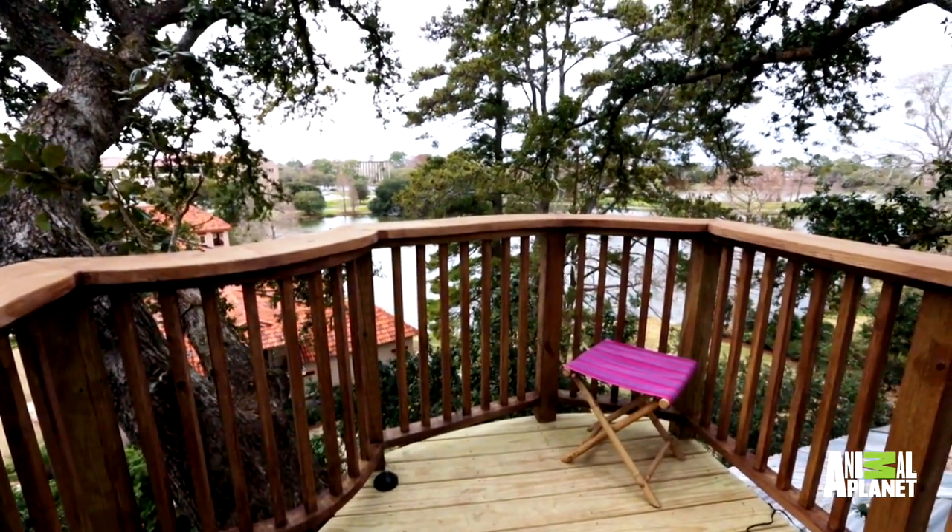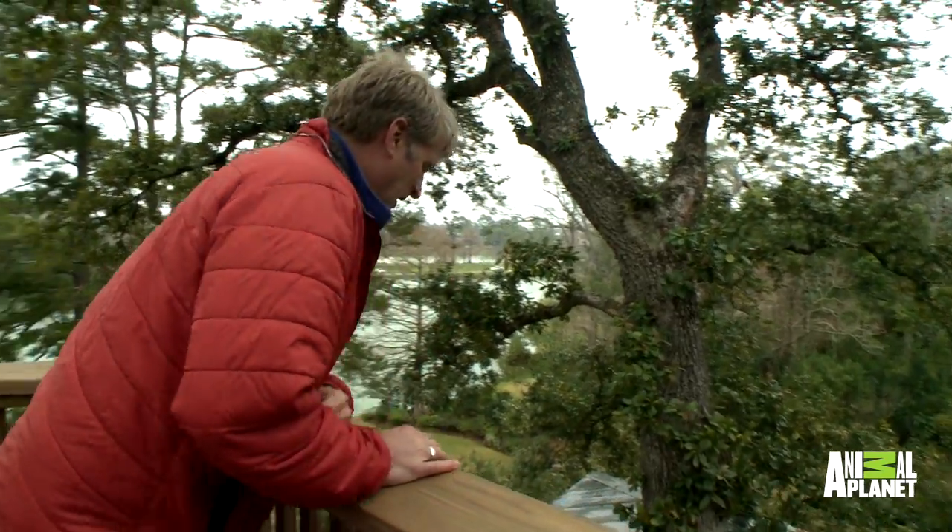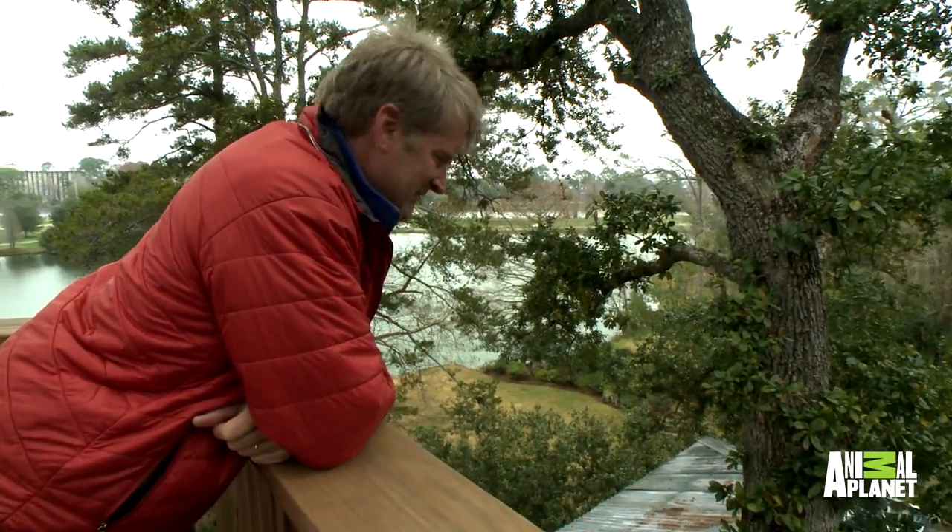Look at this. Whoa. Wow. Well, thanks for coming out. Really enjoyed building this treehouse. I hope you had a good time touring it too. Don't forget to tune in to Animal Planet, Friday nights at 10, Treehouse Masters.